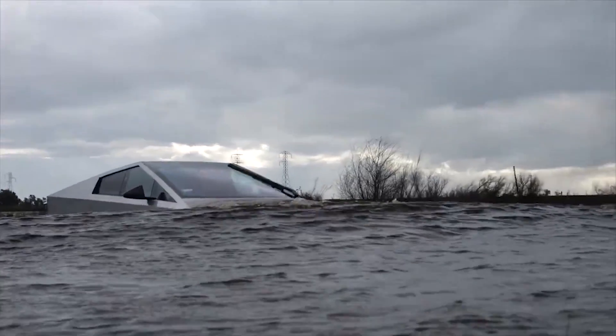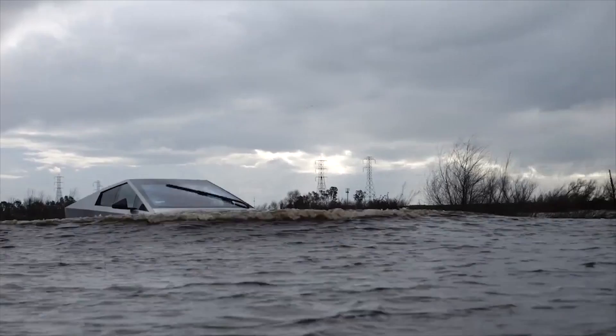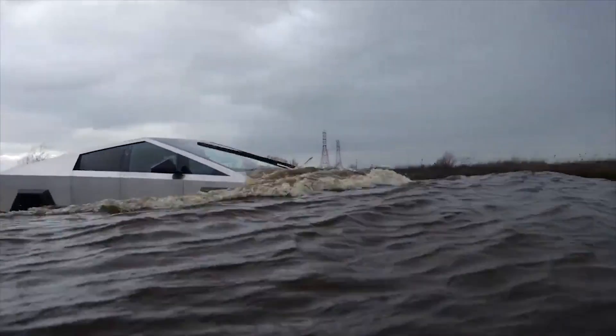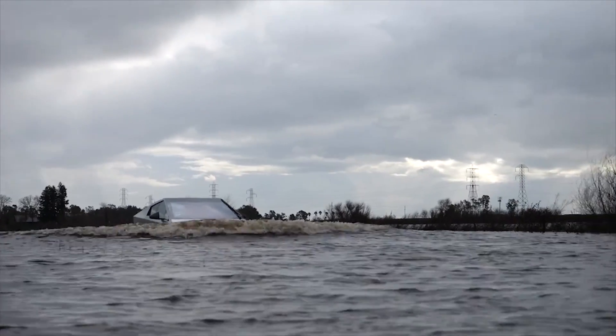The initial tests were already impressive as they showed that the Cybertruck could traverse flooded areas at speed. In true TechRacks fashion, however, the YouTube host opted to escalate his tests on the Cybertruck, with the all-electric pickup truck eventually being driven through a disturbingly deep puddle of water.